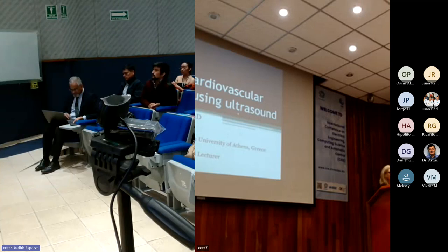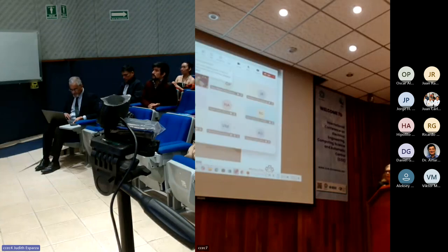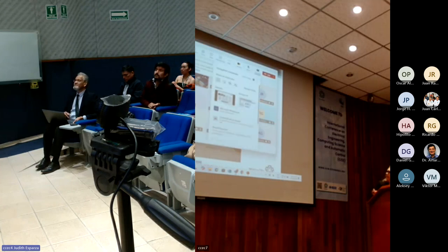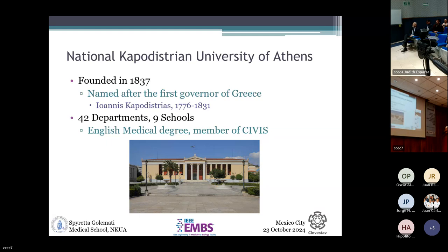As I'm coming from far away, let me tell you a few words about my university. The National and Kapodistrian University of Athens was founded in 1837, which makes it a little bit younger than 200 years. It took its name after Ioannis Kapodistrias, who was the first governor of Greece. It now has 42 different departments organized in nine different schools. Recently there has been some international activity, including an English medical degree offered to non-Greek citizens, and our university is also part of Civis, a European alliance of universities.